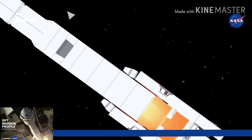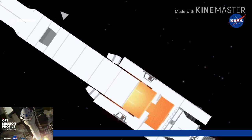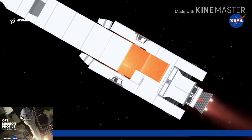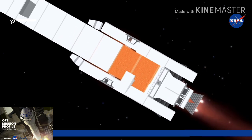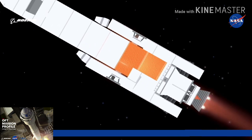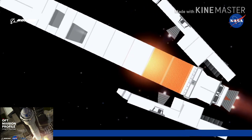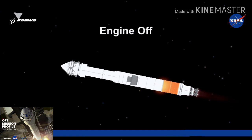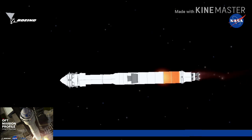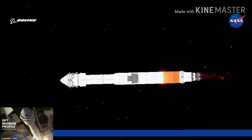Now passing two minutes into flight. RD-180 engine operating parameters continue to look good at full thrust. At two minutes, 11 seconds into flight, the Atlas rocket now weighs just one half of what it did at launch, burning propellant at a rate of 2,800 pounds per second. Good indication of jettison of both solid rocket boosters. Vehicle has gone to closed loop guidance, with just under two minutes remaining in the booster phase. RD-180 continues to perform well; engine now throttling down slightly. Atlas V is now traveling at over five times the speed of sound.